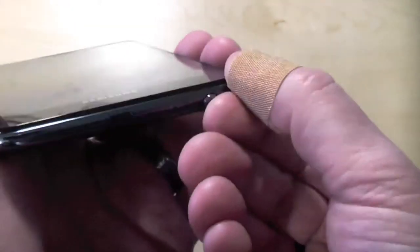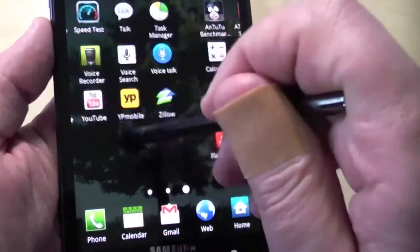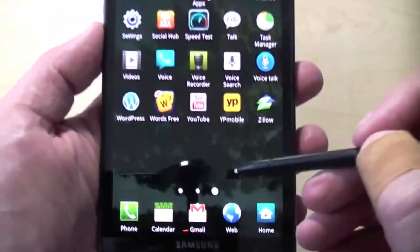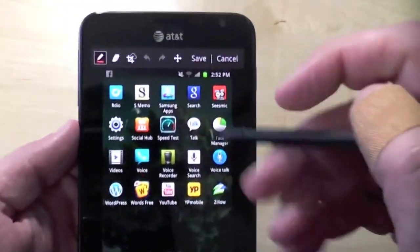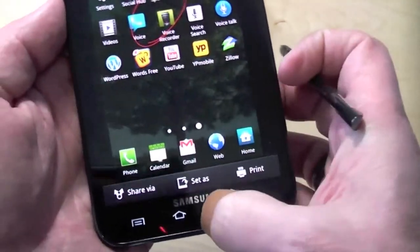The S Pen has 256 levels of pressure sensitivity because there's a Wacom digitizer underneath. With it you can navigate if you want, you can take notes, and if I hold down the button I can even take a screenshot of the phone itself — what's on the display. There it is. I can copy to clipboard, circle things, write on it, and save it, send it, share it, etc.